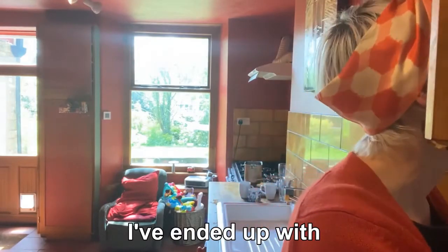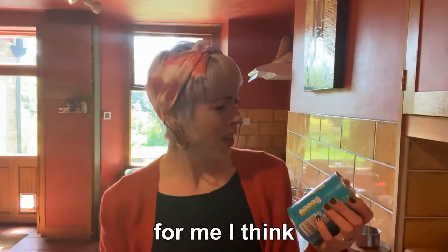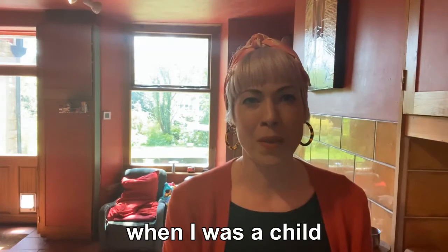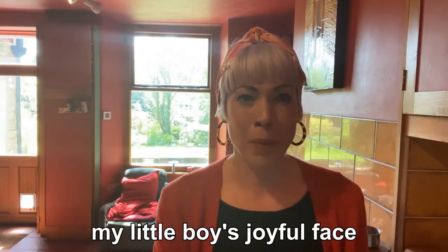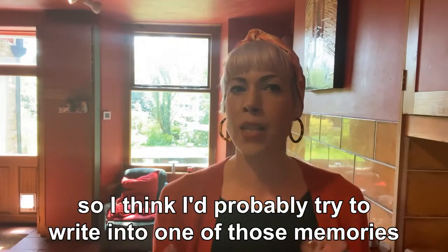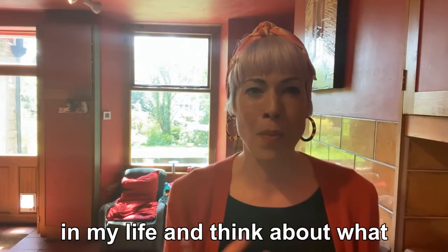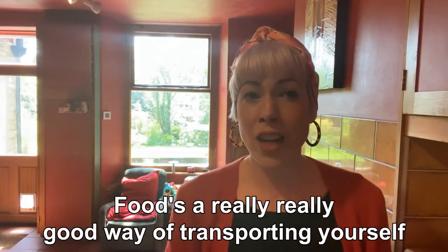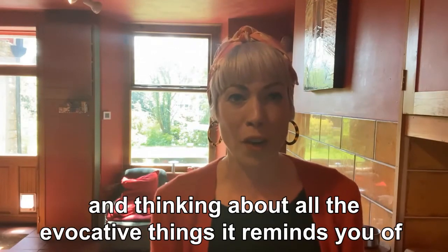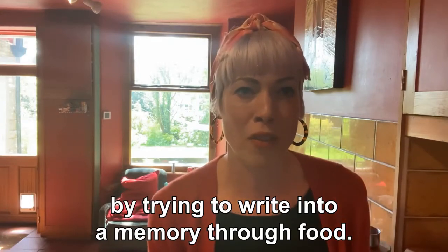In my case I've ended up with a humble tin of baked beans. Looking at this tin of beans reminds me about the comfort of having beans on toast when I was a child, or it reminds me of my little boy's joyful face the first time he tasted baked beans. Food is a really good way of transporting yourself and thinking about all the evocative things it reminds you of — a really good place to start by trying to write into a memory through food.